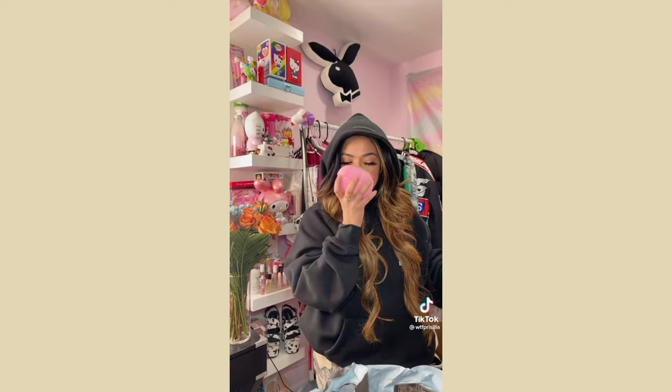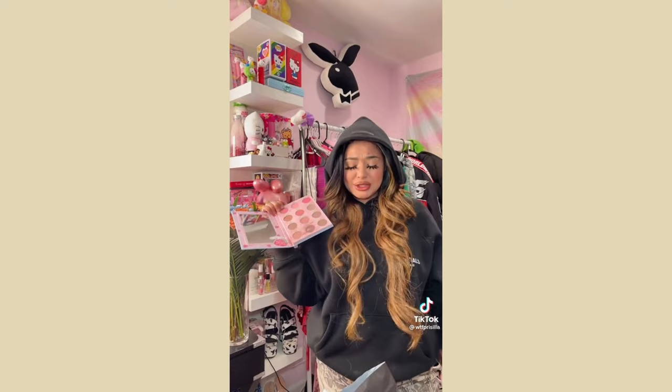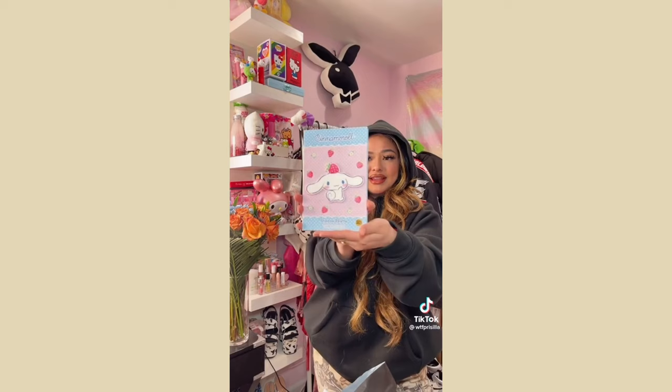Starting off strong with this eyeshadow palette that was 50% off — it's a little bit broken but a little rubbing alcohol will fix that. I got it for $8 so I can't be mad — how cute!